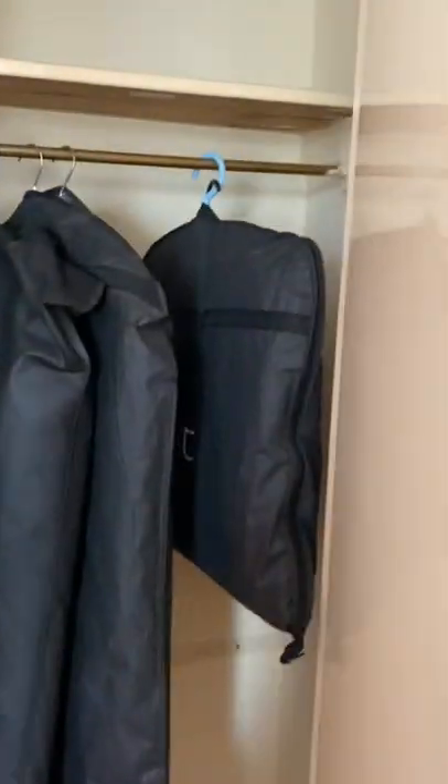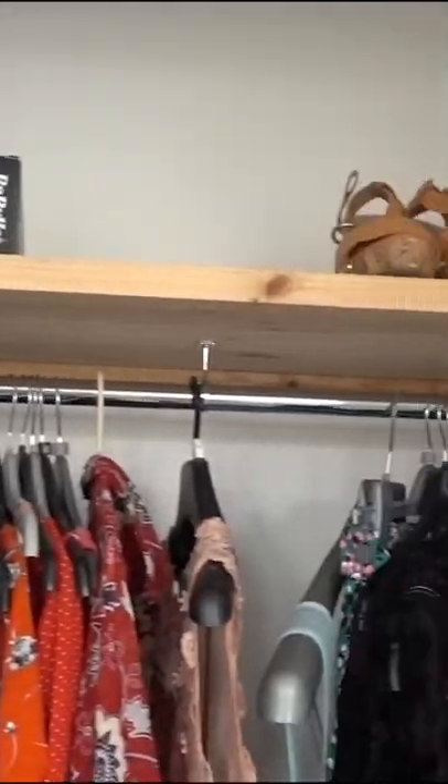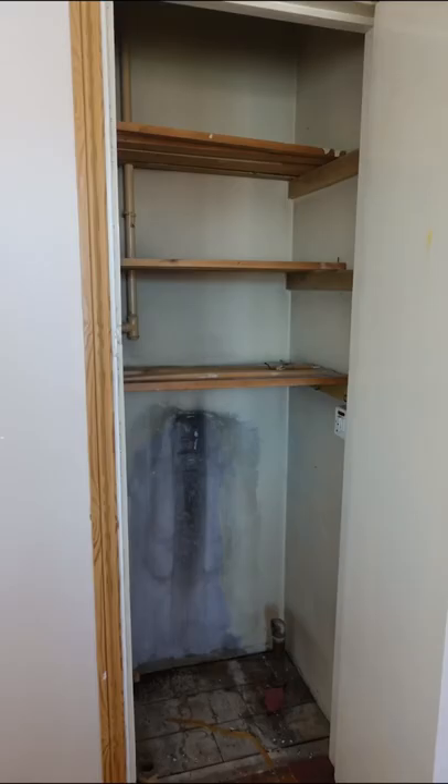Here's how we updated our built-in wardrobes. The house we bought already had built-in wardrobes in every bedroom, which was great, but they really needed an update.